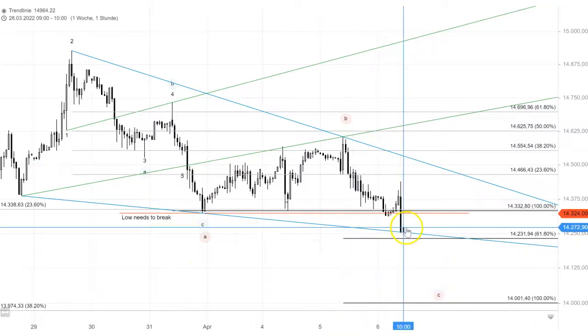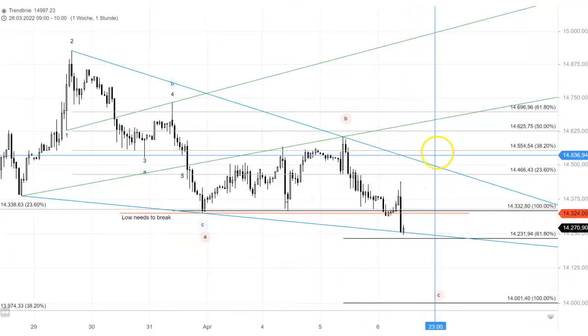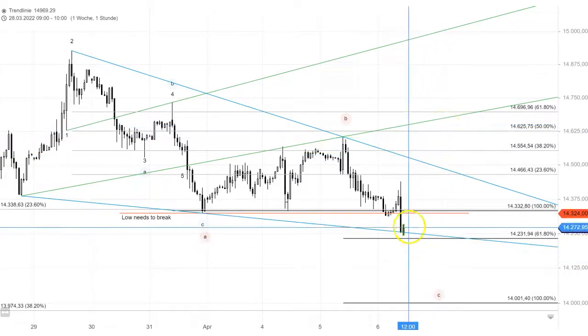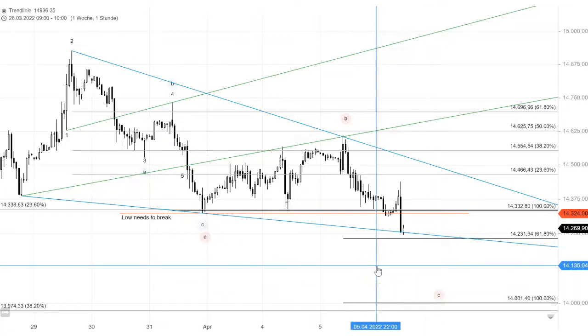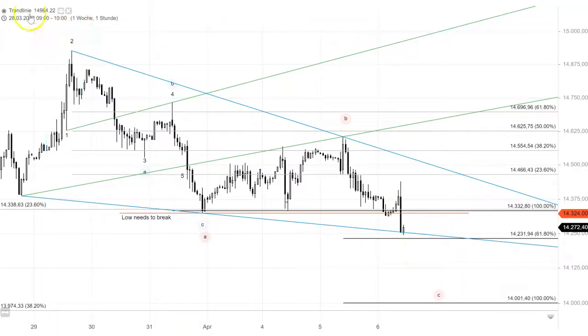Keep in mind that this Wolfe Wave wedge is active now and it may turn up any time. But from experience, they like to go a bit further down before they move up. So that's it for the DAX. Give me a thumbs up and help get the follower number up here on YouTube. I wish you a good day and good luck with your trades. Thanks.